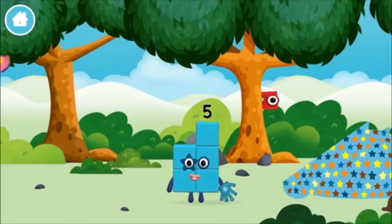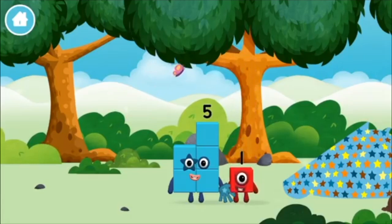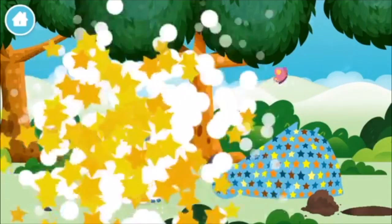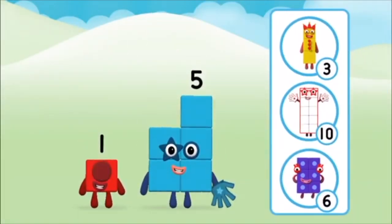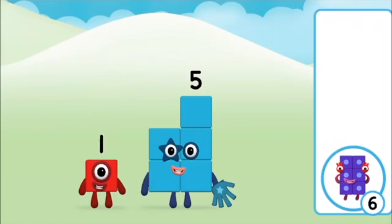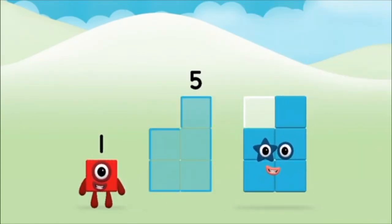You made a new number block. Which number block did you find? What number block can you make by adding these two together? Correct. You chose the right answer. Add the number blocks together. Five.